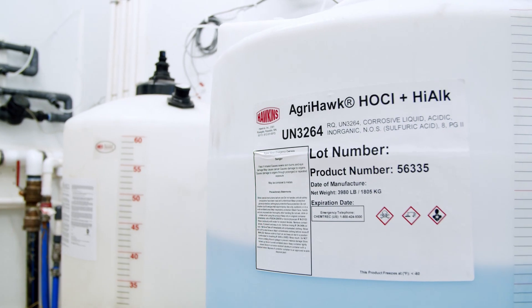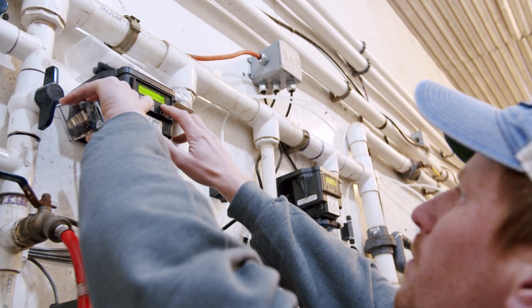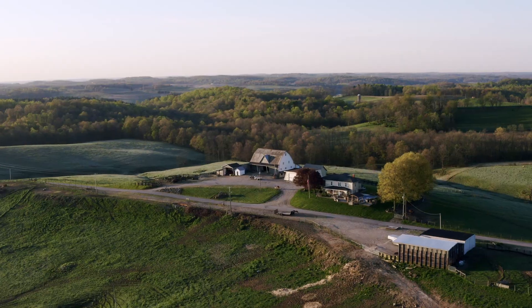What we've got here is mini bulk tanks and a rapid mix system. It's user-friendly, saving us time.